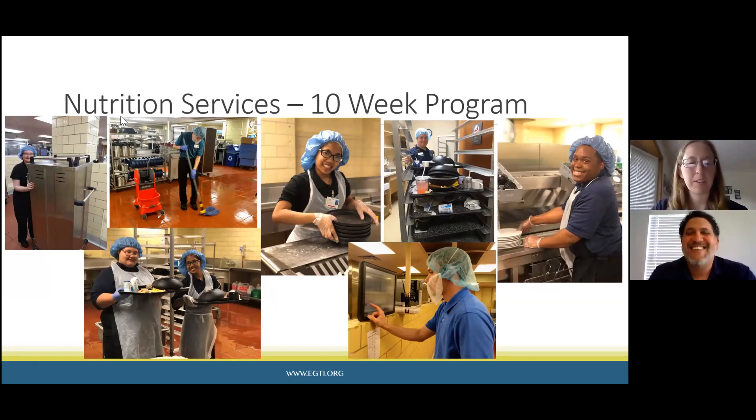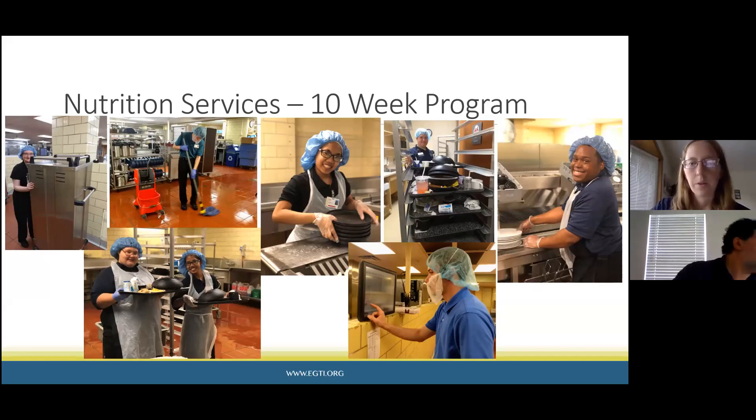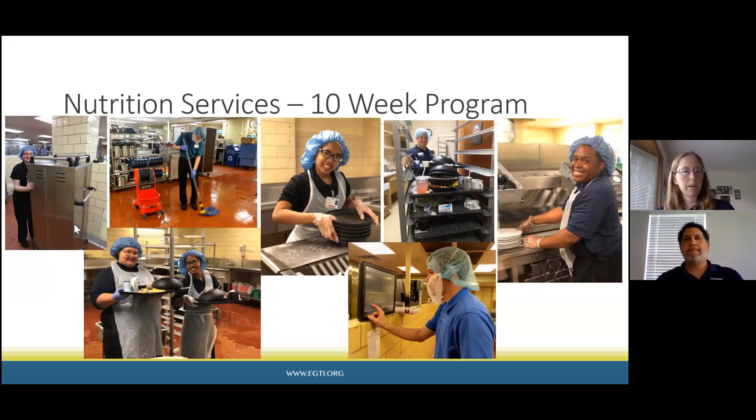Nutrition services is another favorite. This one is broken up into quite a few different areas. It's all one position, but once someone is hired in nutrition services they can be put into different roles each day — their schedule isn't always the same. We train one area at a time and then by internship put it all together, where students can work in each role alongside another staff member at the hospital.